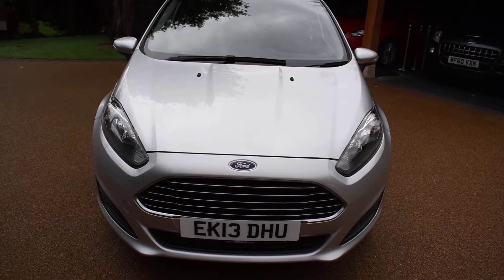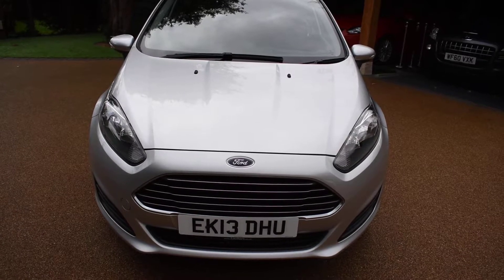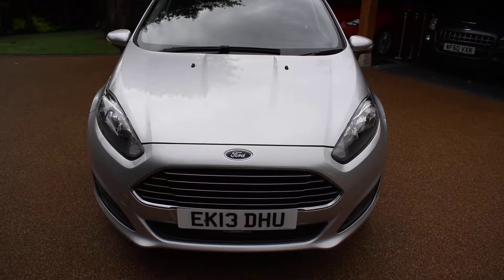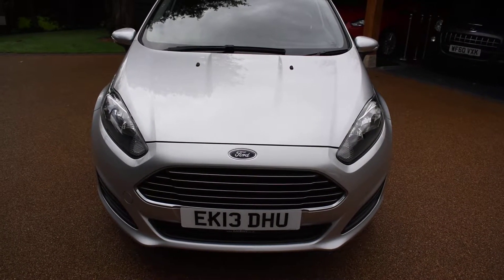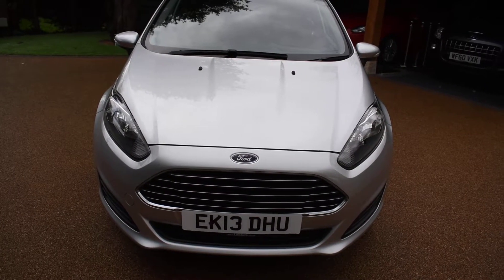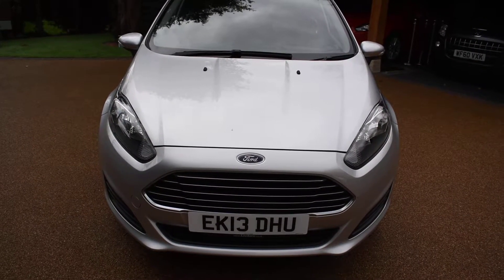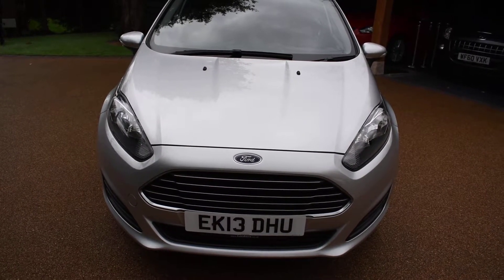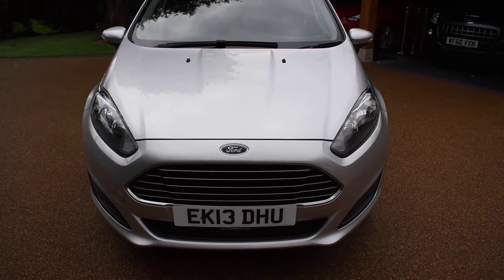This car is a 2013 registered car. It was originally a Ford Direct car, then it's had one local lady owner and it's only covered 36,000 miles from new — that's just an average of about 5,500 miles per year. It comes with a full main dealer service history; there are five stamps in the service book and it was last serviced in April last year at 27,897 miles. It's MOT'd for 12 months with no advisories and it's fully HPI clear.